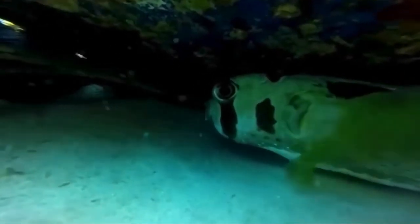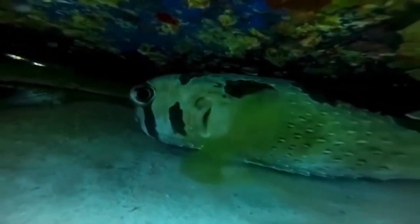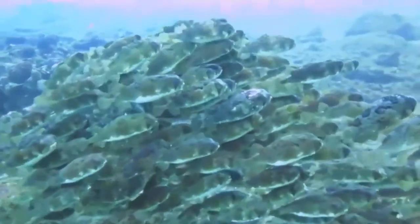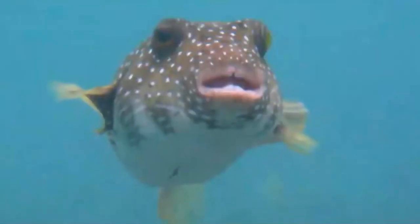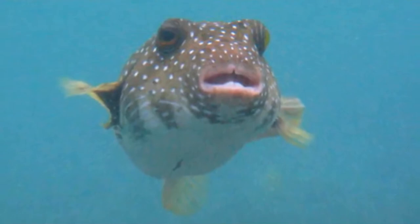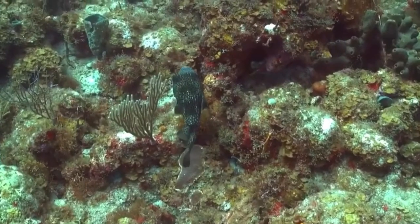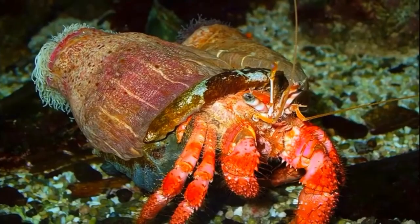During the day, porcupine fish will rest in mid-water or hide in caves and reef crevices. They are solitary creatures but occasionally found in small groups. Their teeth are fused into a strong beak that they can use to crack shells. They emerge at night to feed on invertebrates like mollusks and crustaceans.